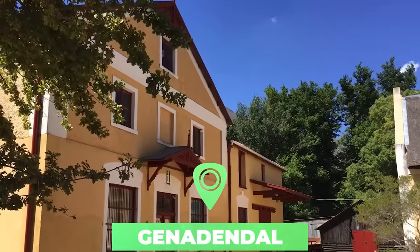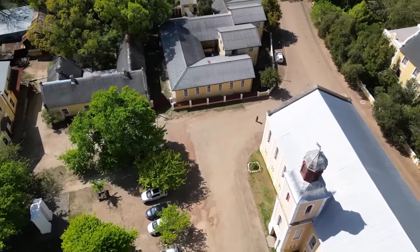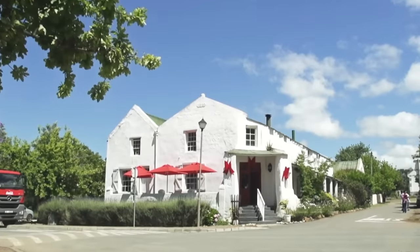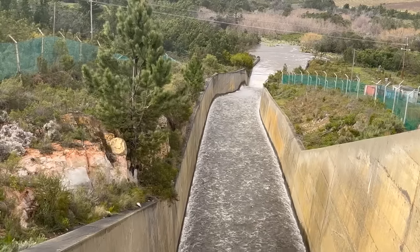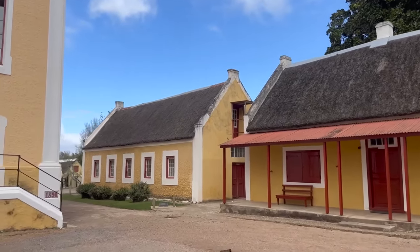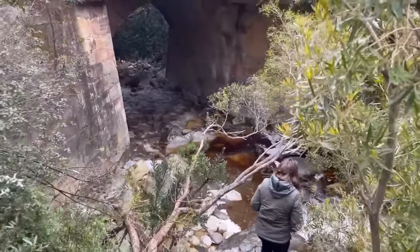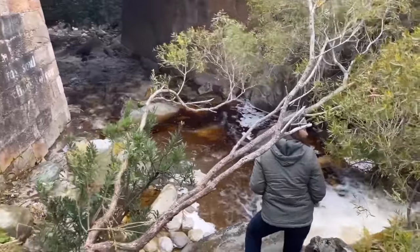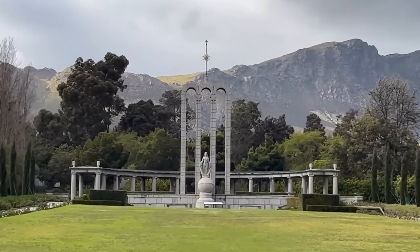Number ten: Genadendal. Meaning 'Valley of Grace' in Afrikaans, Genadendal is located at a dramatic location in the Rivierzonderend Mountains, just 90 minutes' drive from Cape Town. The town was originally called Baviaanskloof and was built up around the site of the oldest mission station in South Africa — the Moravian Mission Station, which was founded here in 1738. The sign outside the village invites people to visit the historic square and mission and step back in time, so your time is best spent wandering around this tiny but atmospheric slice of South Africa.